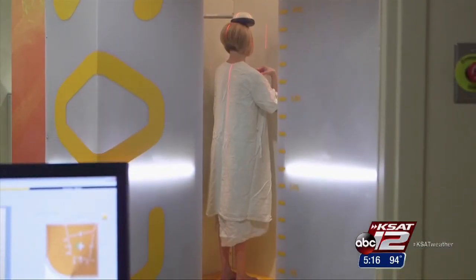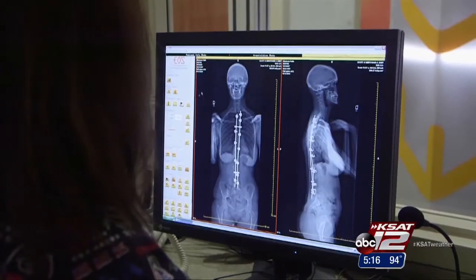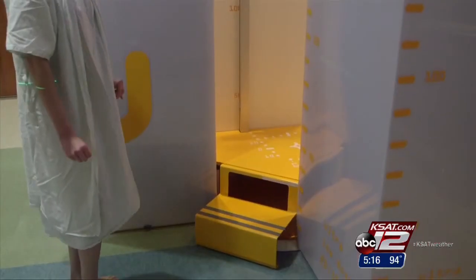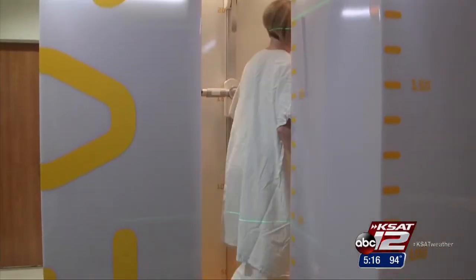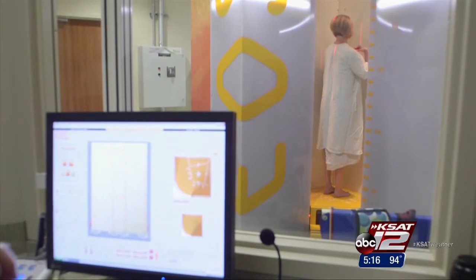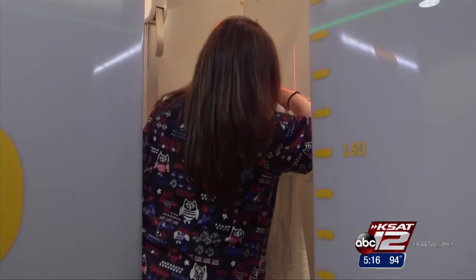In less than 20 seconds, this high-tech scanner takes two extremely clear full-body images of this patient's surgically repaired spine. The EOS scanner is a three-dimensional system that scans patients in a natural standing position, allowing orthopedic specialists to get the most accurate view of the spine.